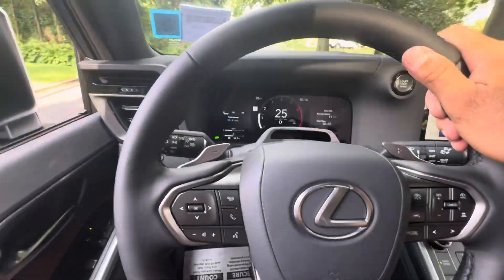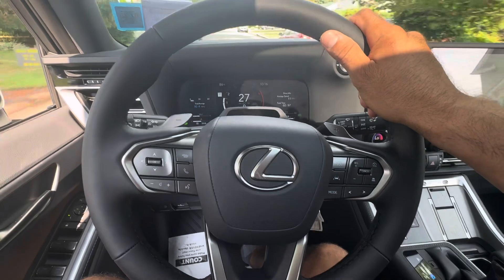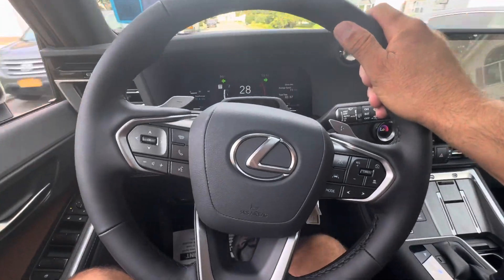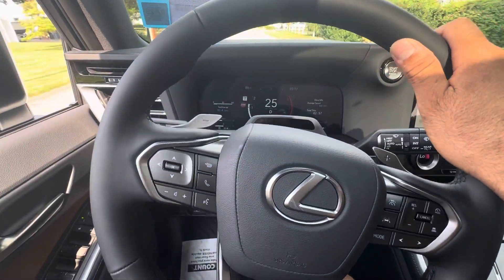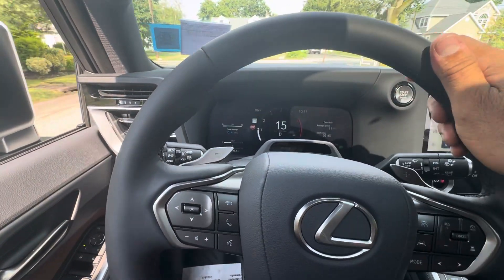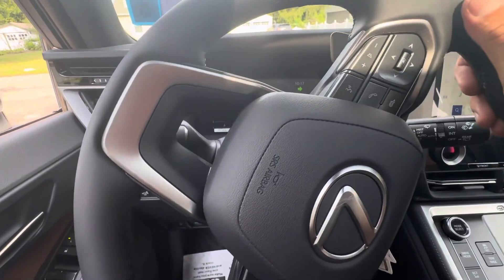The beeping gets louder and louder. We're not going to enter the pin code to show what happens. We're heading toward a stop sign, going to make a right turn — notice the beep getting louder. We're reaching about 18 to 20 miles per hour, we make the turn — and the car turned off on us. That's it.